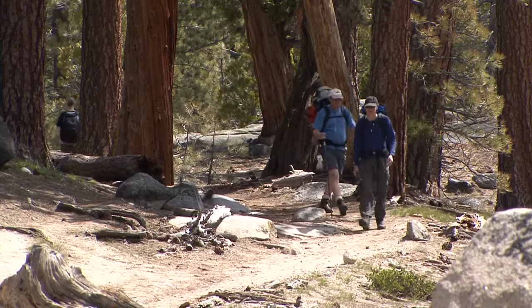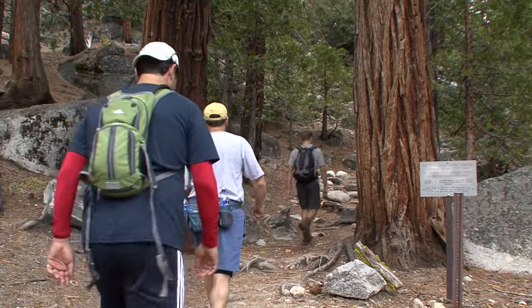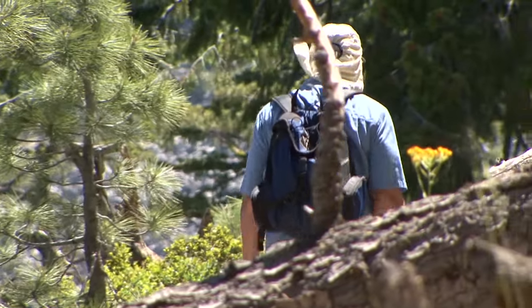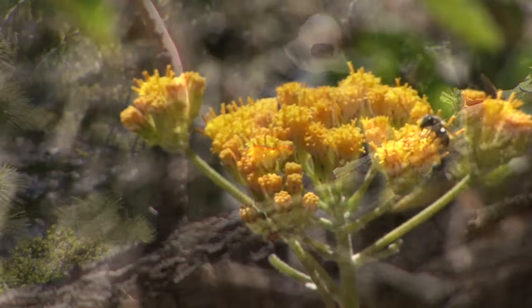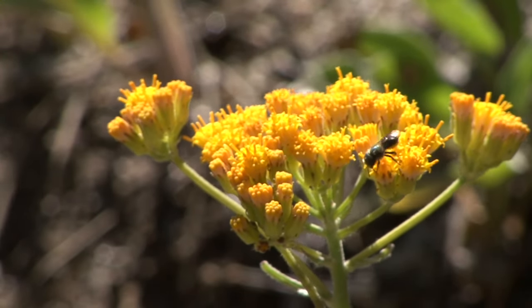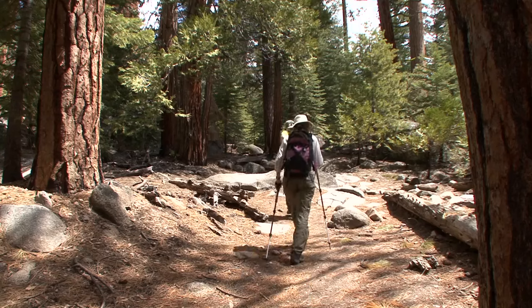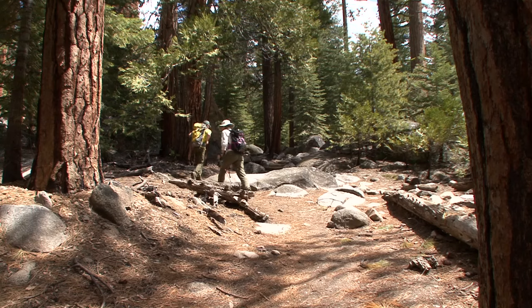As the trail climbs out of Little Yosemite Valley, you are now, finally, halfway to the top. You are also well into Yosemite's designated wilderness, where you are surrounded by the sights and sounds of the natural world. The next four miles travel up through a forest environment, and then you arrive at the sub-dome.